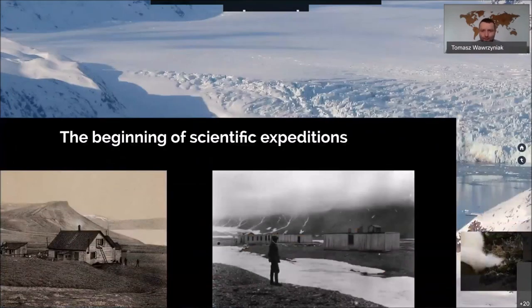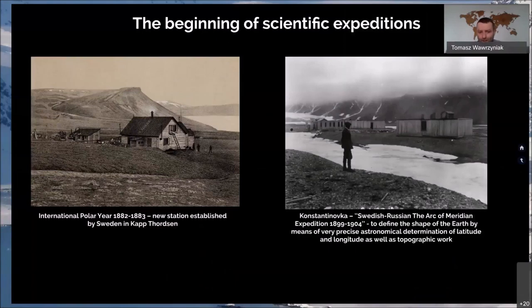Scientific expeditions that came to Svalbard at the end of the 19th century started a new era, which is ongoing. In 1882–1883, there was an International Polar Year, and a station was established by Sweden in Kapp Forzen. The expedition from 1899 to 1904 was led by Swedes and Russians — the Arc of Meridian Expedition — to define the shape of the Earth by means of precise astronomical determination of latitude and longitude, as well as topographic work.